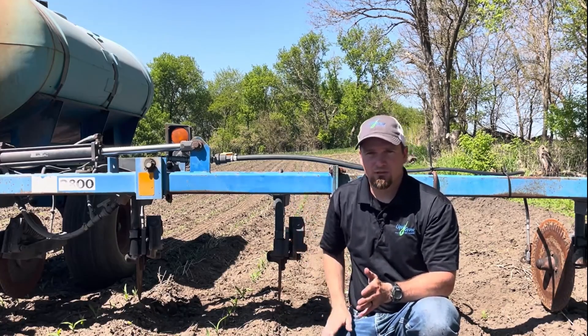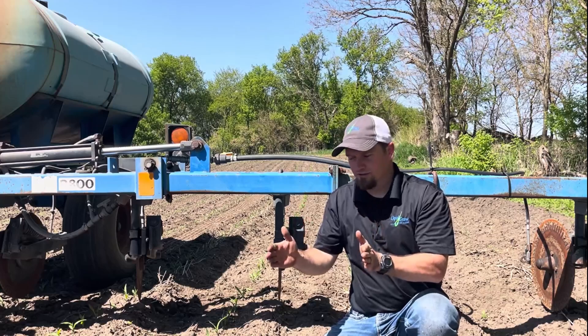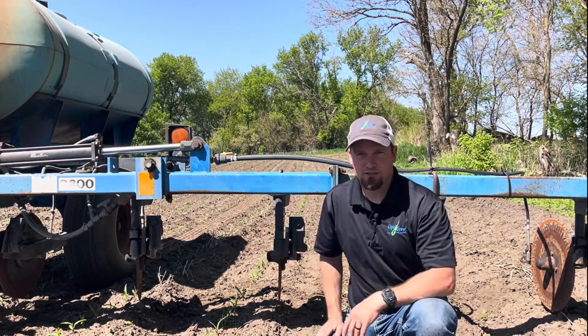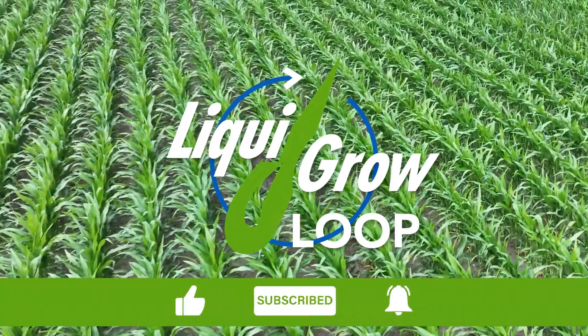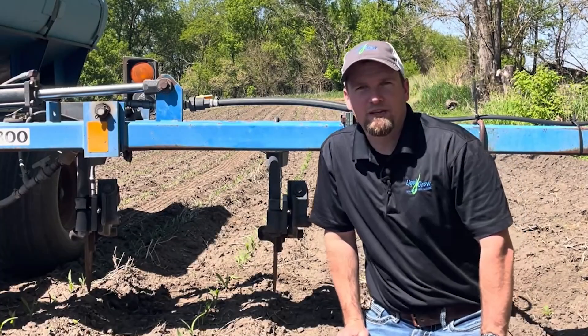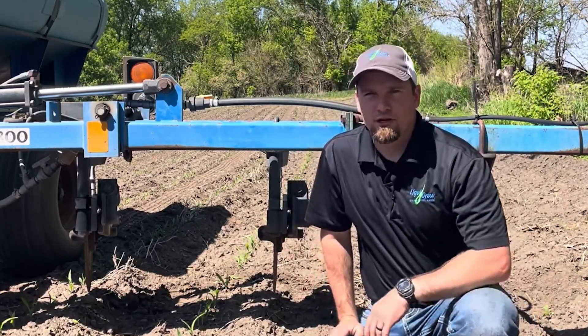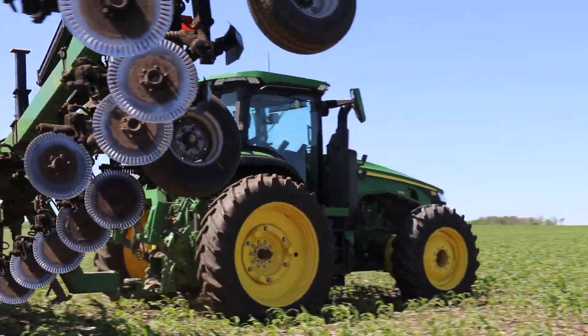Really from that V8 up until tassel time frame, the corn plant is going to take up about 60% of its total nitrogen uptake for the season. Hi, and welcome back to another agronomy update here in North Central Iowa. I'm Phil Long, regional agronomist here with Liquid Grow, today talking about your side dress nitrogen application.